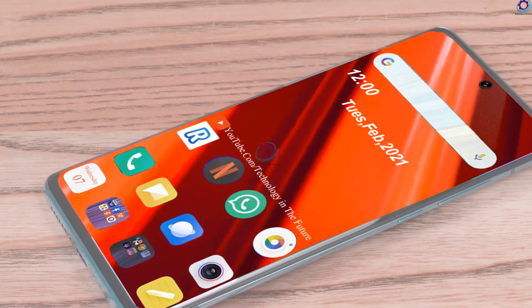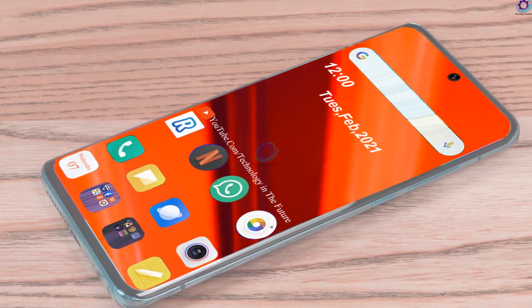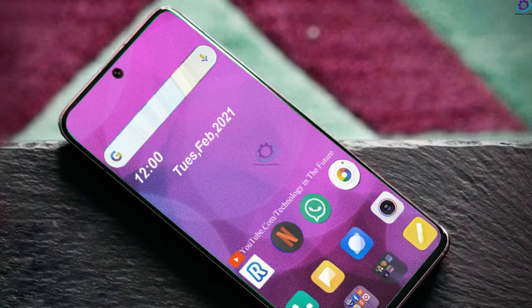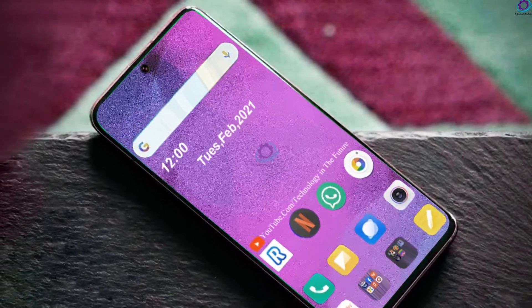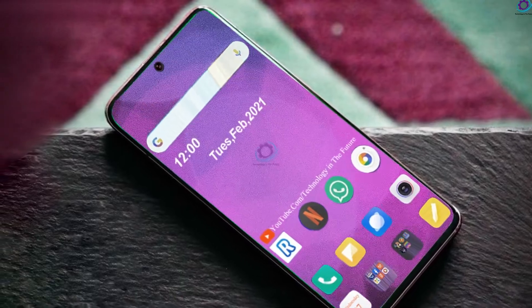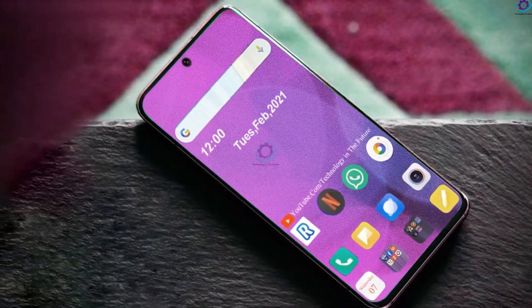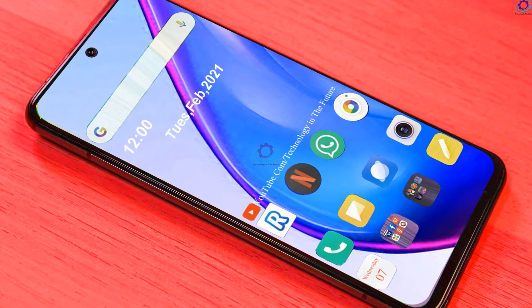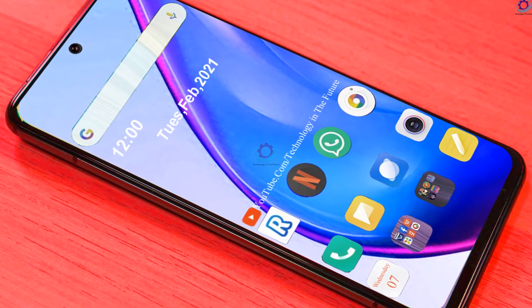Up to this point, many sources have reported that Xiaomi will release an older model of the Xiaomi Mi 11 line, which could be named Xiaomi Mi 11 Big Cup, and will appear on the market under the name Xiaomi Mi 11 Pro. Now it has become known that Xiaomi has sent two models for certification at once: Xiaomi Mi 11 Big Cup and Xiaomi Super Big Cup, which should be presented next month.